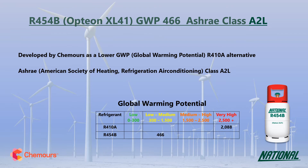R454B is a two-component blend, made up of R32 and the HFO R1234YF. When looking at GWP values, long-term sustainable low GWP replacements need to have a GWP no higher than about 300 and ideally below 150, so at 466 it should only be considered as an interim replacement.